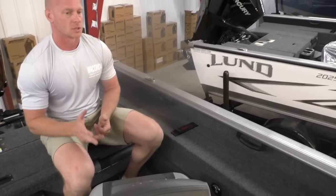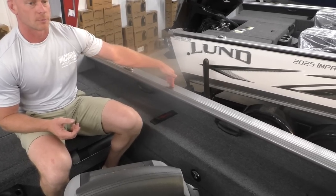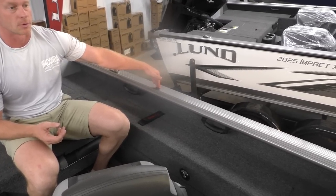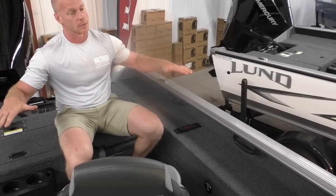I will mention this — I didn't know it until a customer pointed it out earlier this spring. This 2025 Impact is actually three inches deeper than the 1975 Pro-V, so it is a slightly higher freeboard. Some people prefer that.